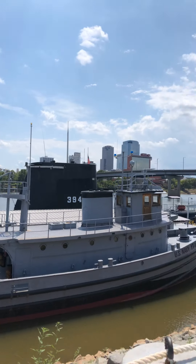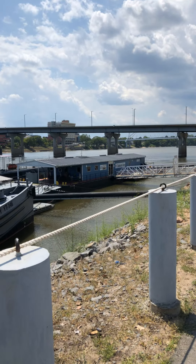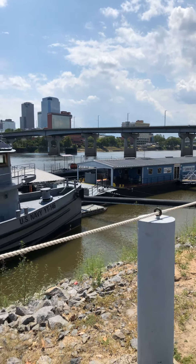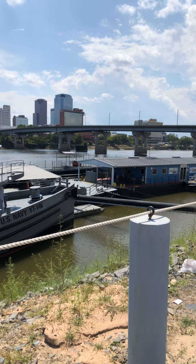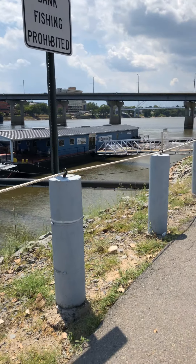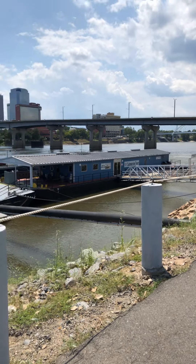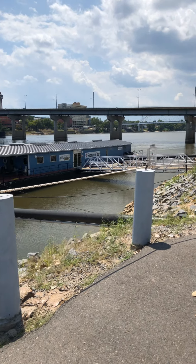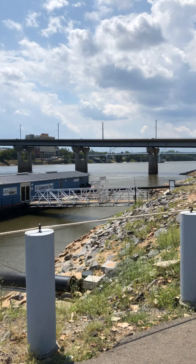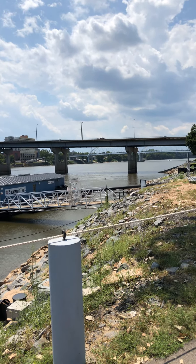It's not much of a skyline — there are some big buildings, but not that big. I'm not sure you can see the Capitol from here; the bridge is in the way. I will take you to the Capitol, because our state Capitol is modeled after the nation's Capitol. You can actually see it way back there going underneath one bridge over the top of the other.